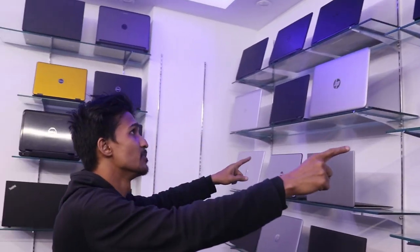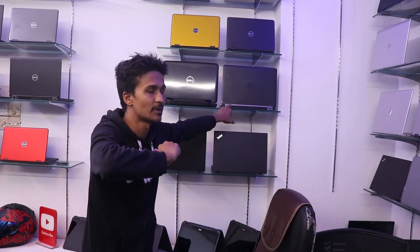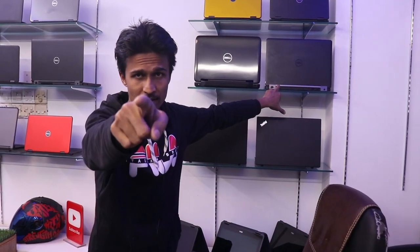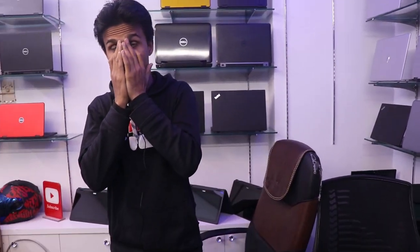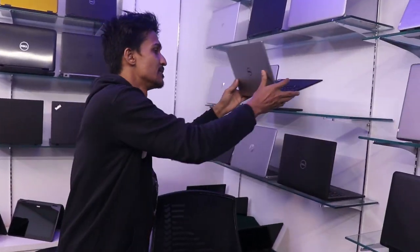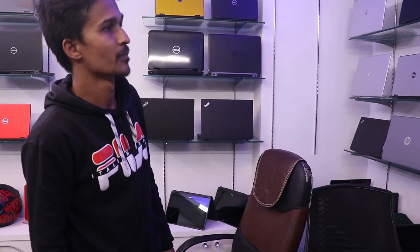We call it Lenovo high configuration, Dell high configuration, etc. The Dell XPS has 256GB SSD, 8GB RAM, full HD IPS 4K display. The core i5, 7th generation price is almost 3,000. The offer is done.